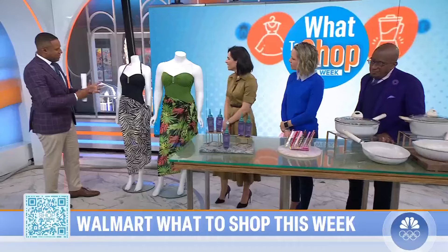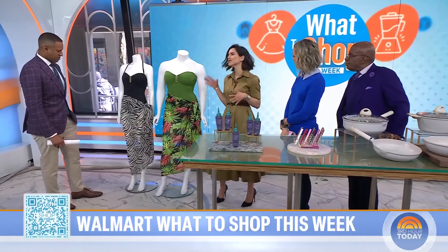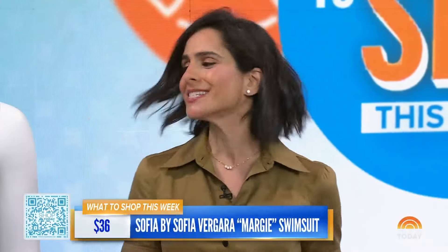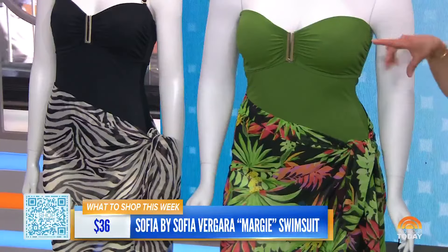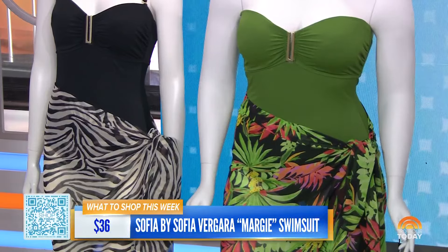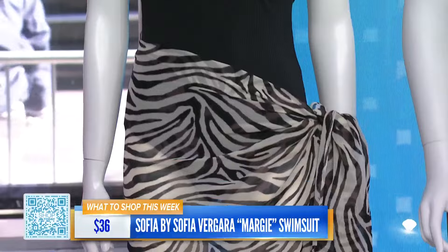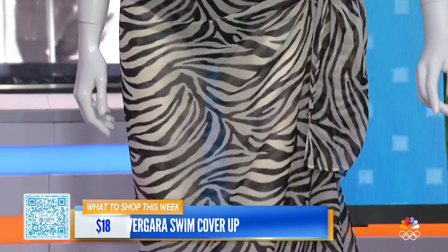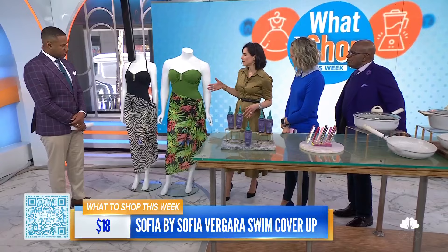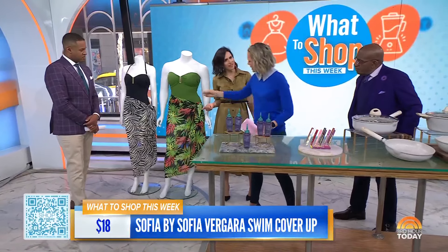Let's start with this celebrity-launched swimsuit line. Just in time for spring break, Sofia Vergara has launched a brand new swim line, only at Walmart. There are some great pieces — a one-piece really inspired by shapewear, so it's going to hold everything in. It comes in a lot of different colors, you can wear it two ways: with straps or without. It's only $36, such a great deal. You can get a couple of these. Only at Walmart.